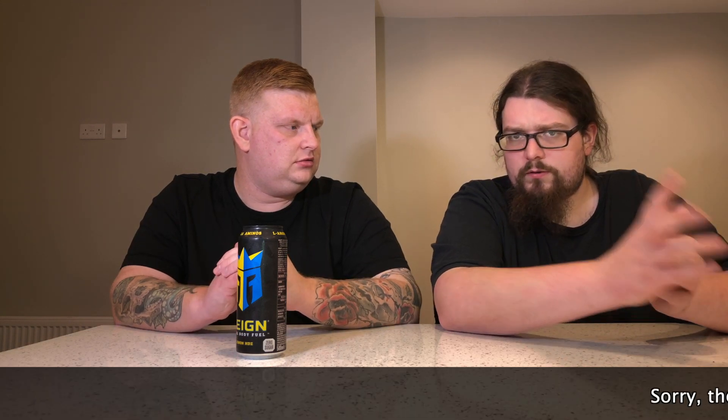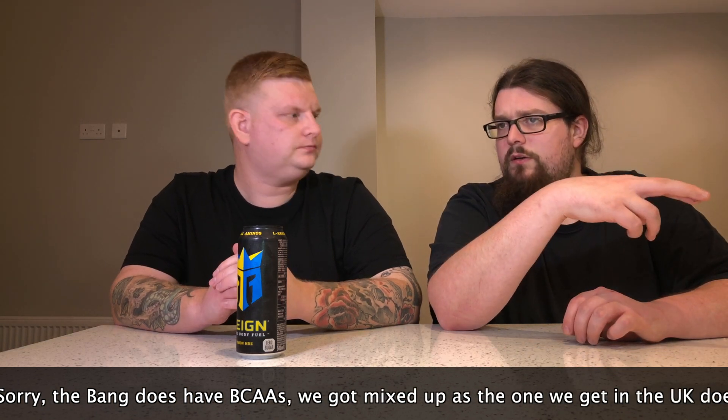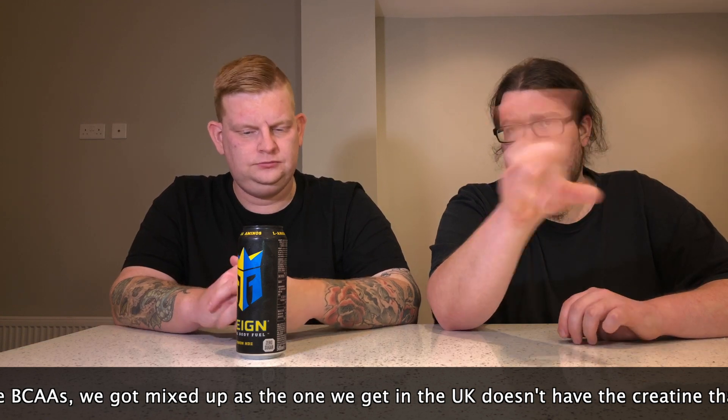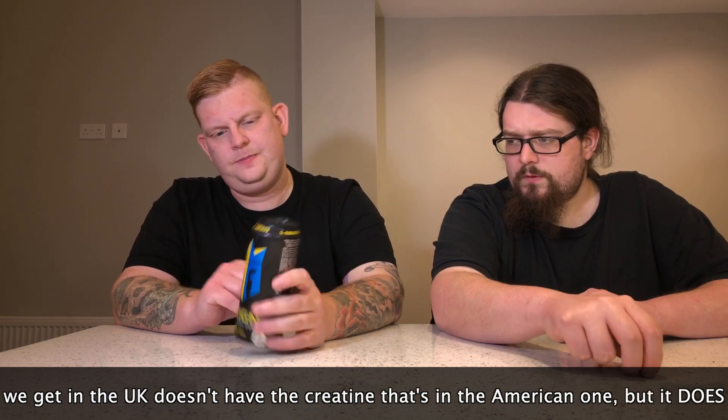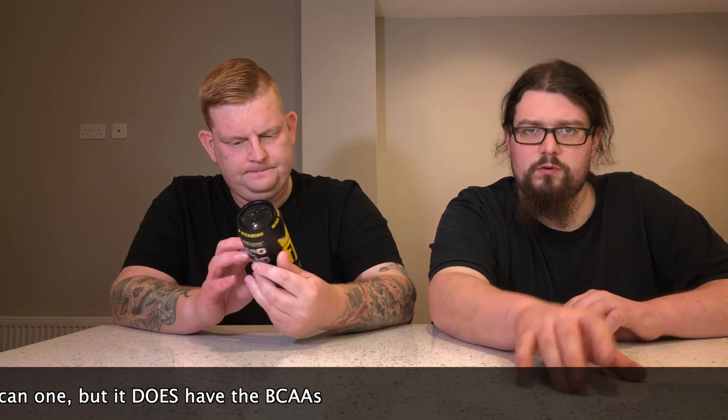Compared to Bang it's got more caffeine, and BCAAs too — I don't think the European Bang had them, though the American one has creatine and BCAAs and everything. But the other thing separating this is it says it's all natural flavours. I don't think all energy drinks necessarily are, but this Rain says all natural. It's an EU drink made in Dublin, which is probably why it comes in a 500ml can.